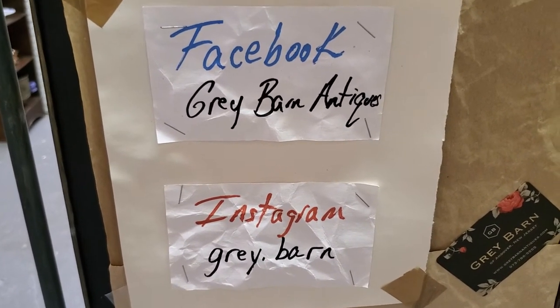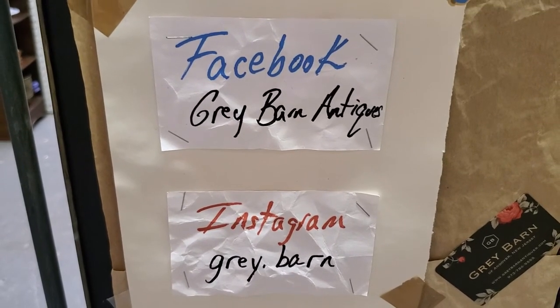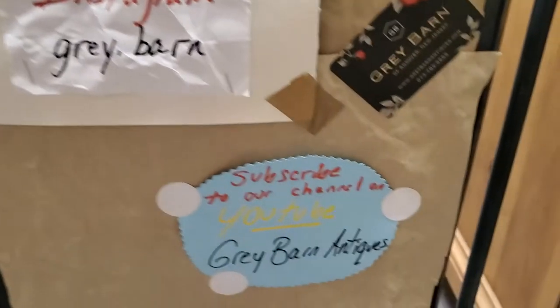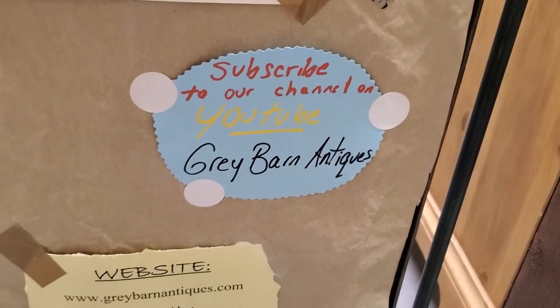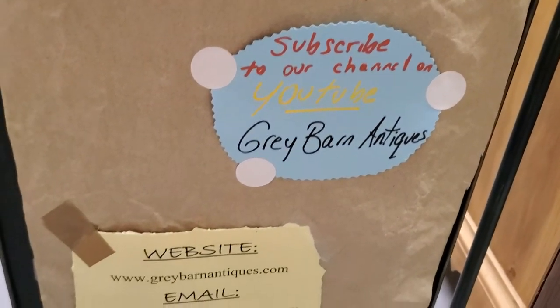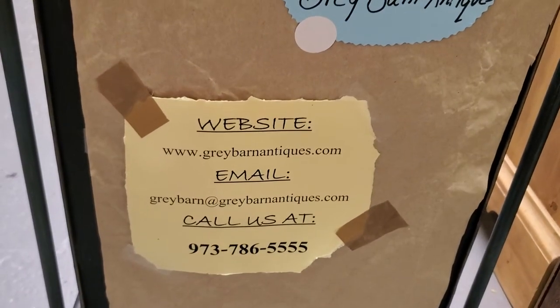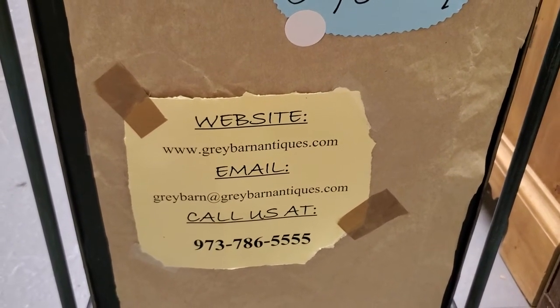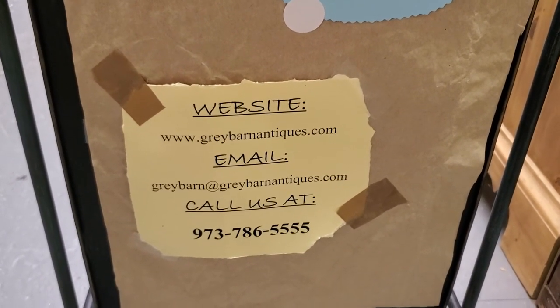We will have her at the shop. Contact us on Facebook at Grey Barn Antiques. On Instagram we're at grey.barn with the E. On YouTube, subscribe to our channel. Our website is greybarnantiques.com. Email us at greybarn@greybarnantiques.com. And you can call us at 973-786-5555.